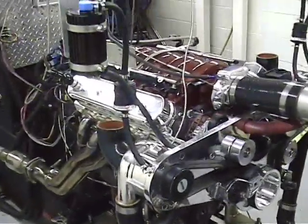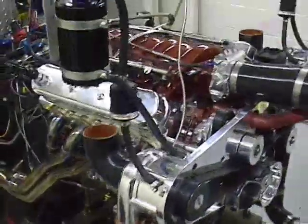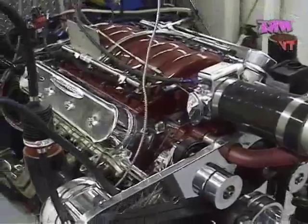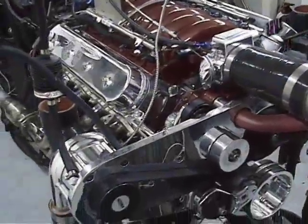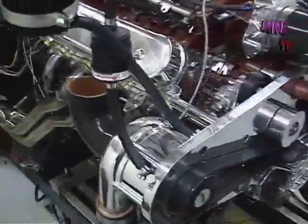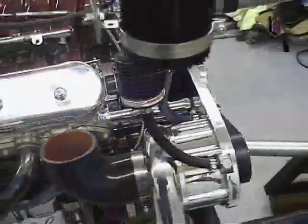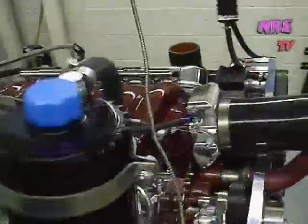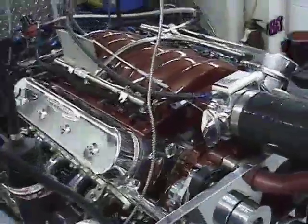This is a 402 cubic inch LS2 with L92 heads. It's got the twin Rotex centrifugal blowers. Inch and three-quarter header. Got a bone-stock Z06 cam in this thing.